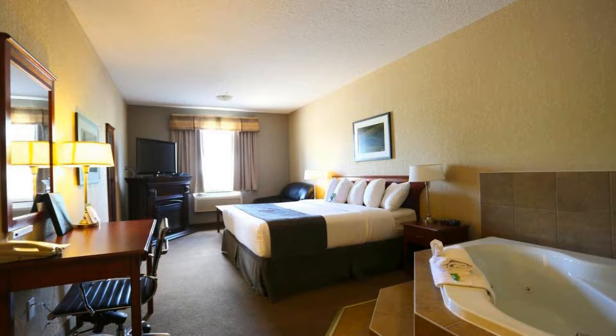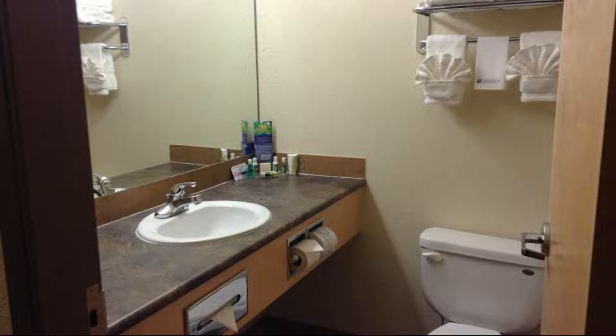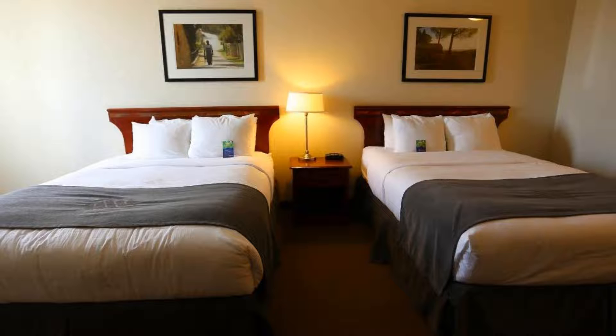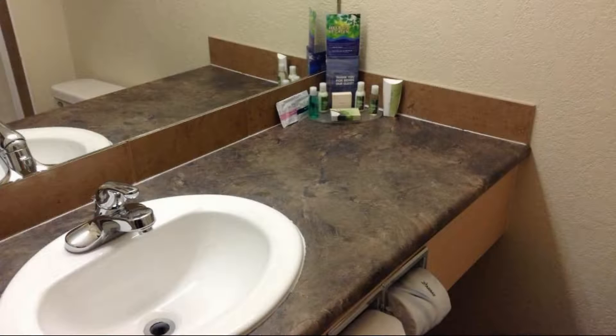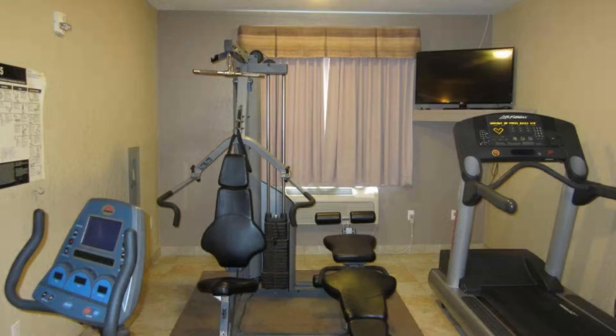There are 10 types of rooms available on booking.com. You can book online and enjoy. The hotel accepts major credit cards and reserves the right to temporarily hold an amount prior to arrival. If you have already stayed in this hotel, please share your experience in the comment box. For booking or more details, the link is in the description box.